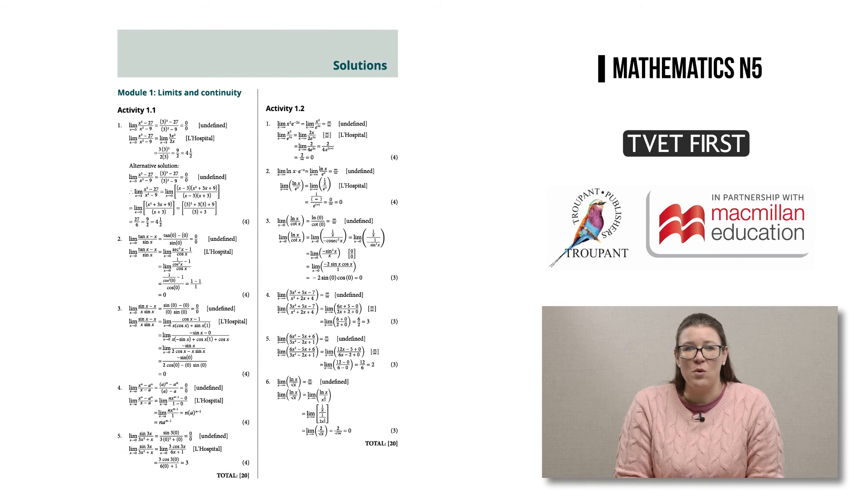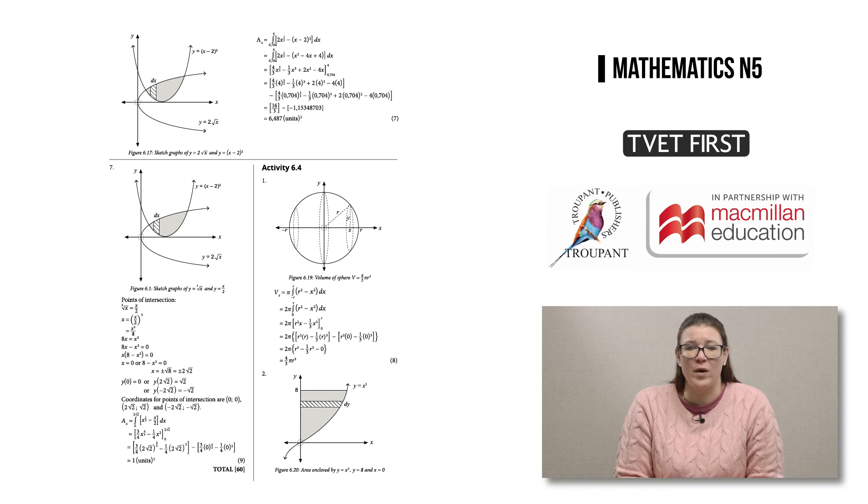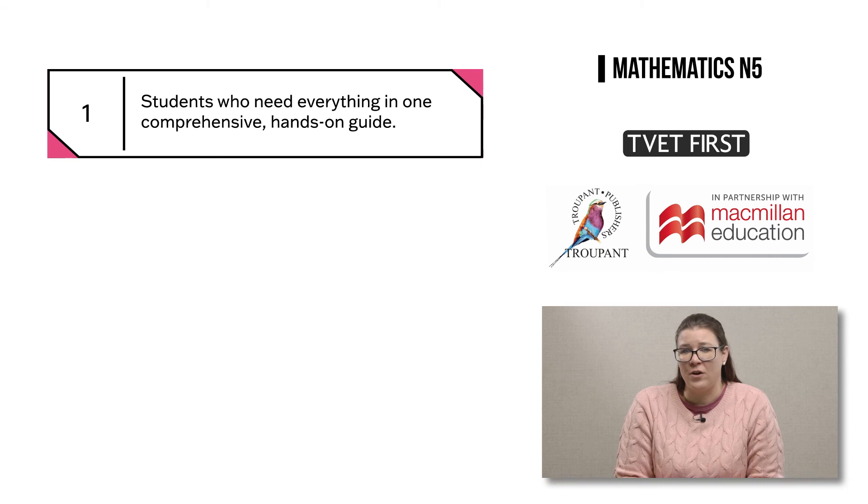The Students Handbook includes full solutions at the back of the Students Book — not just short answers — so that students can check exactly where they have mastered the maths and where they still need further support or extra practice. Because the answers are provided, no lecturer's guide is necessary. It's perfect for students who are studying mostly on their own and who need everything in one comprehensive, hands-on guide.